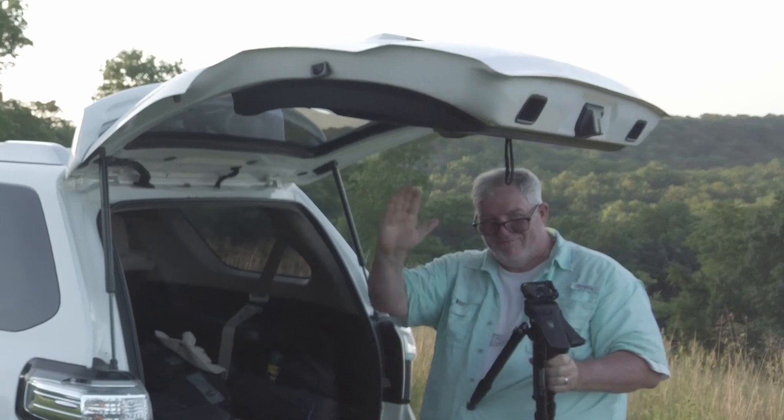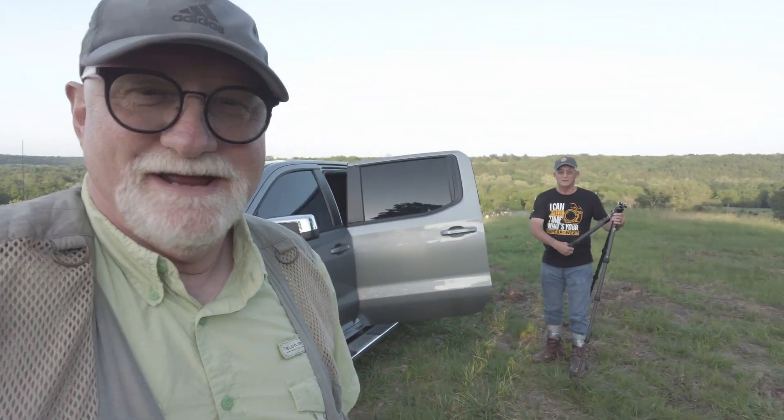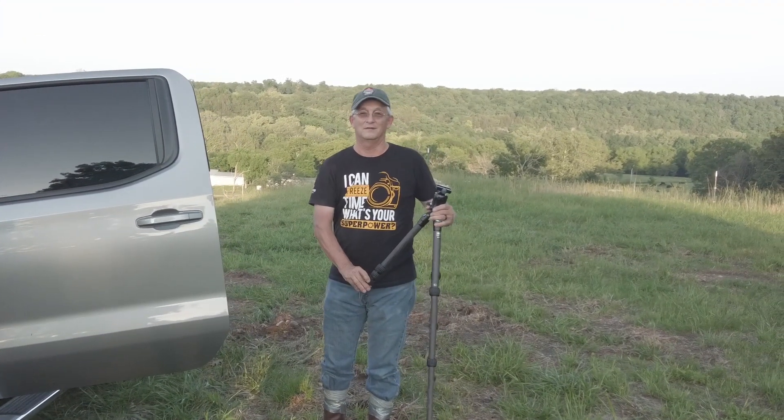Well, good evening. It is a Thursday evening, and I'm out with two photographers — Steve, say hey — and Raymond Huddleston.